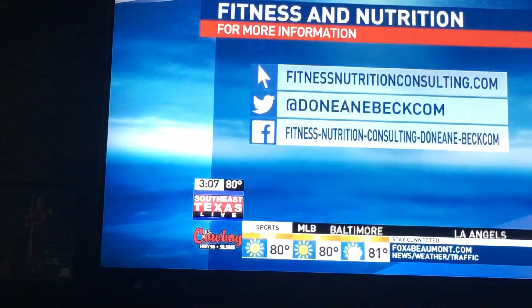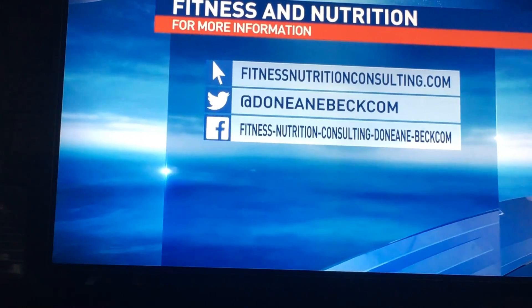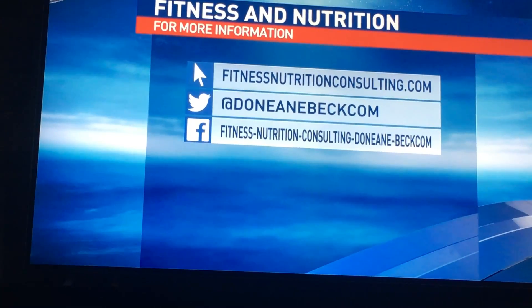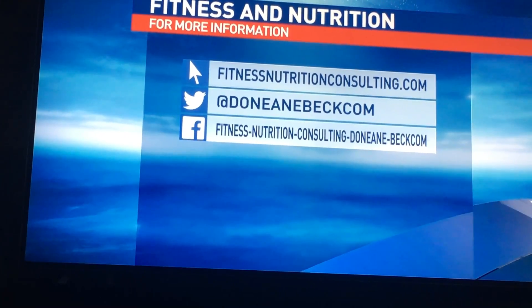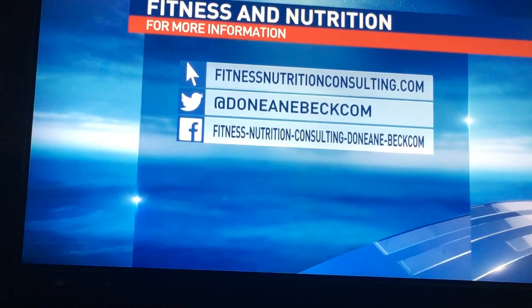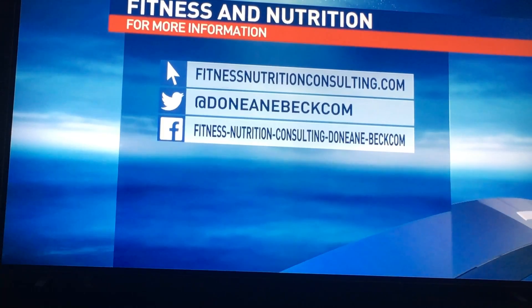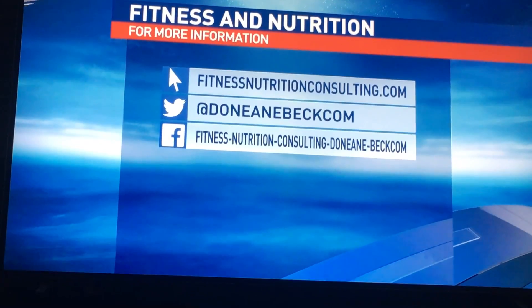For other tips about this topic as well as other nutrition, health, and wellness, please visit my website at fitnessnutritionconsulting.com. From there you can link over to all of the social media platforms such as Facebook, Twitter, and YouTube. You'll also be able to follow my blog and see some of the great new nutrition programs that will launch on June the 1st.